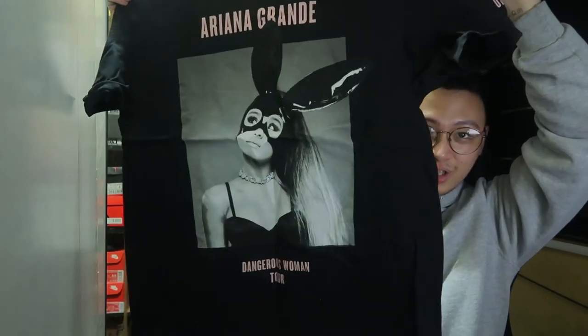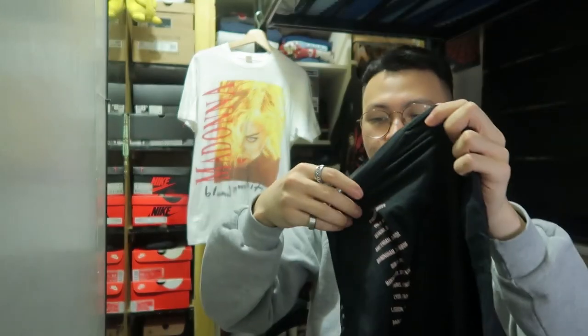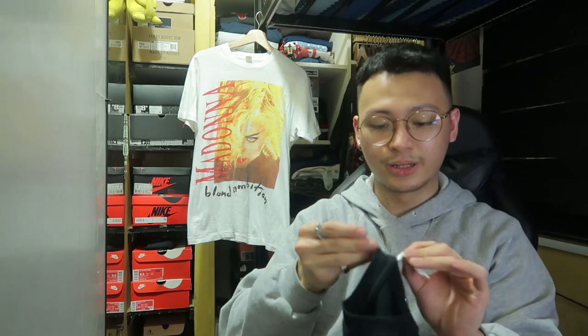Next package has two shirts in it. I bought this as a pack — I only wanted one shirt. The one I wanted is an Ariana Grande Dangerous Woman Tour shirt. Ariana Grande is one of my most favorite singers. I have a collection of Ariana Grande t-shirts — I think five — and the Dangerous Woman Tour was the one I was missing. It has the tour dates in the back. This is a new shirt, not vintage, and it has a sleeve hit of 2017 — the best year of my life, that's a story for a future video.